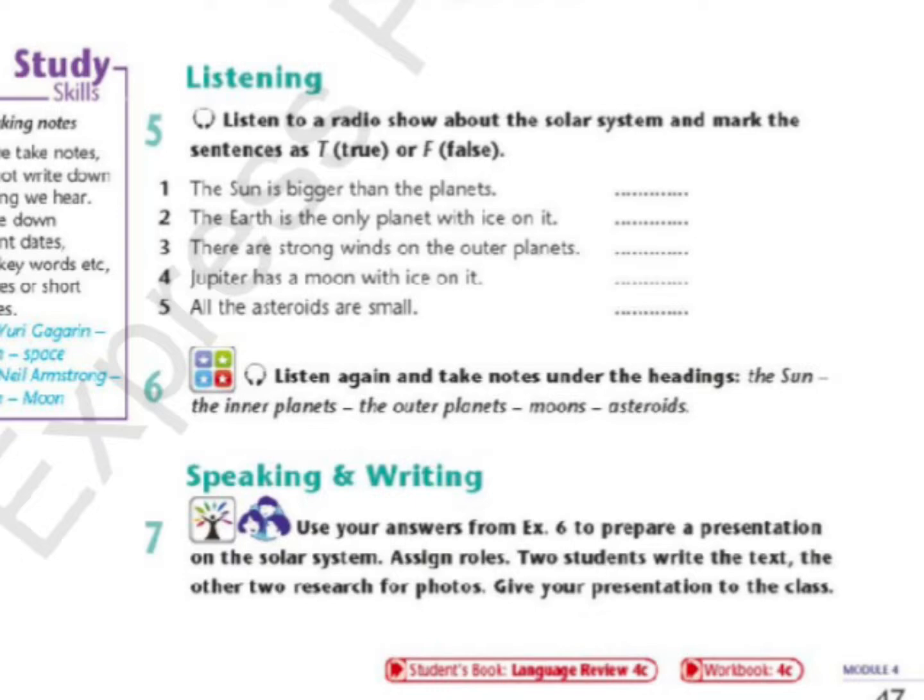Many of the planets also have moons, don't they? Can you tell us about them? Well, the Earth is not the only planet in the solar system with a moon. The outer planets all have over 10 moons each.